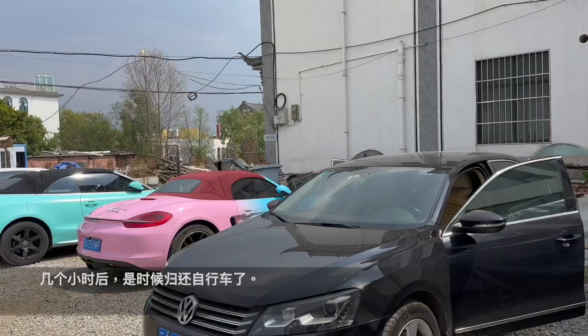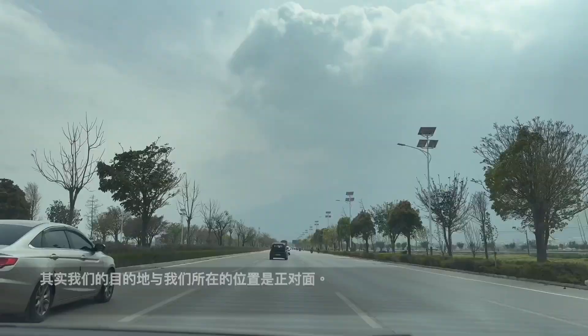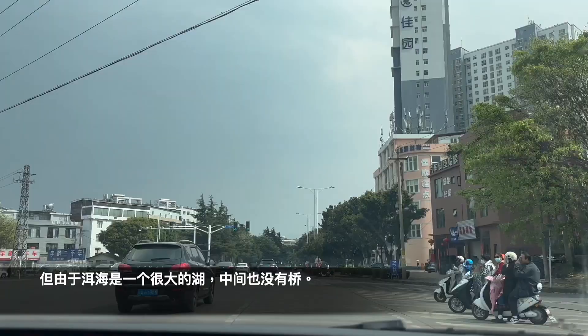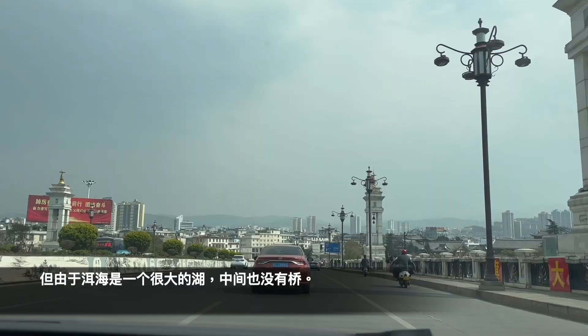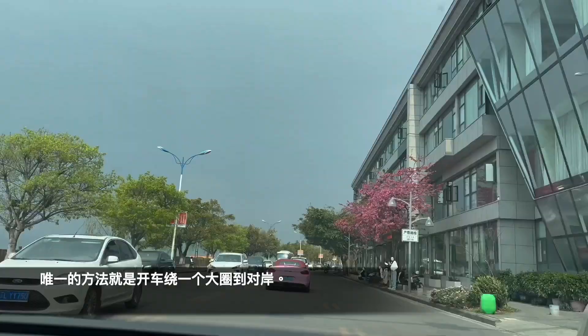After a few hours, it's time to return our bikes and head off to our next destination, which is on the opposite side of the lake. As Erhai is a massive lake and there are no bridges in the middle, the only way is to drive and do a big loop to the other side.